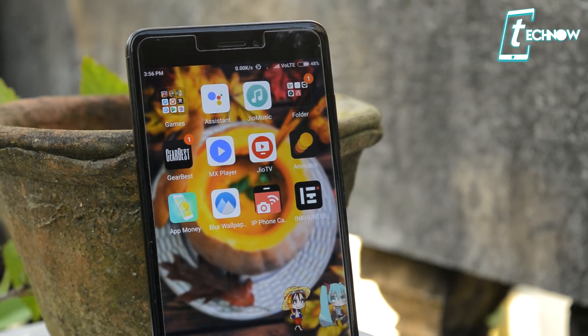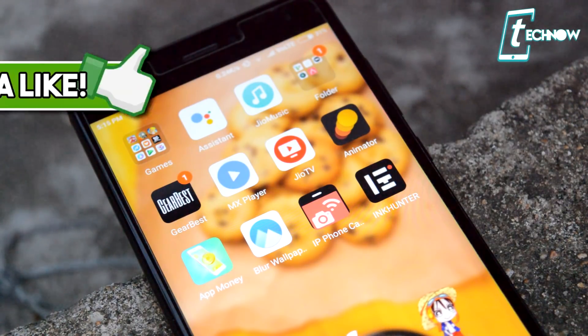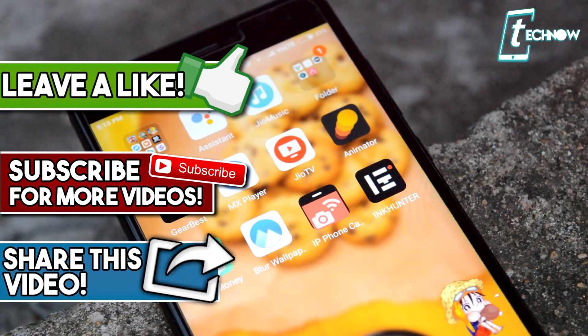So those were the five top unique applications for you to try out. If you know about some other unique applications, do not forget to mention them down below. That's all for this video — I hope you liked it, and if you did, do not forget to hit that like button down below, subscribe to the channel, and I'll see you guys in my next video.